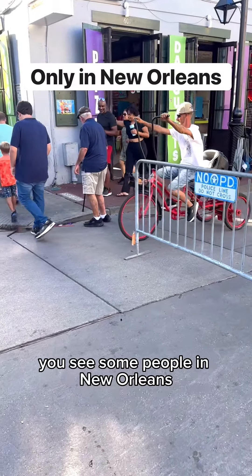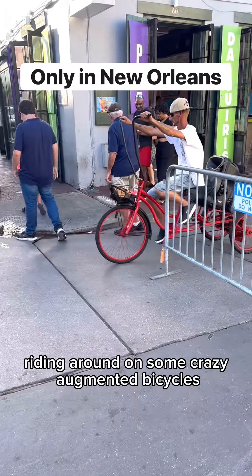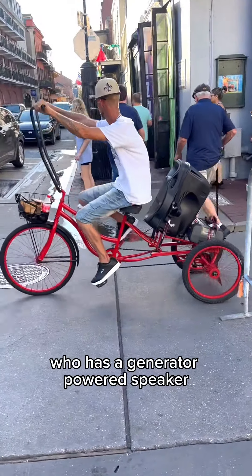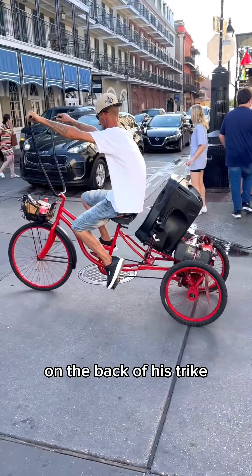You see some people in New Orleans riding around on some crazy augmented bicycles, like this dude right here who has a generator-powered speaker on the back of his trike.